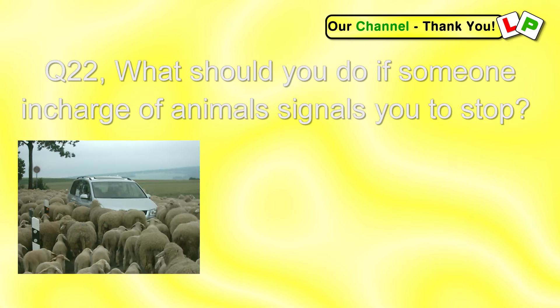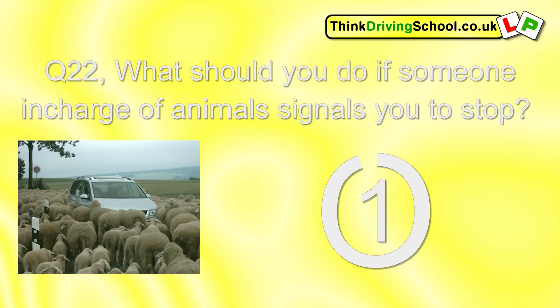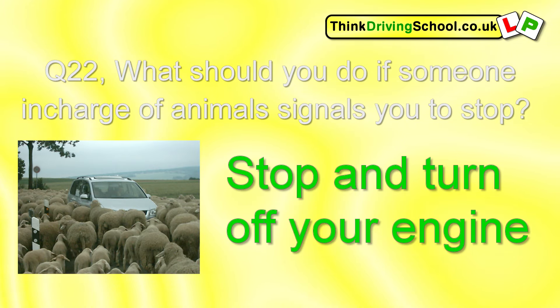Question 22. What should you do if somebody in charge of animals signals you to stop? Stop and turn off your engine.